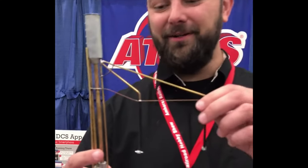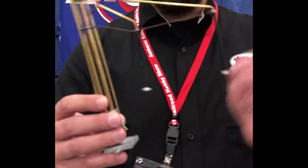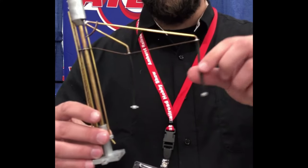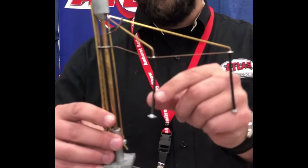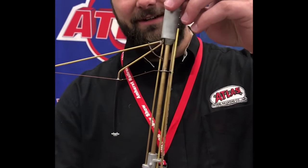Hey everyone, it's Matt with Atlas. I'm here at our York booth and I have the Premier O-Scale Sanding Tower with me. This is a pre-production model and as you can see, it is metal with brass with the rubber hoses. Very nice model — beautiful detail. It's going to be very durable.